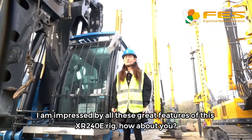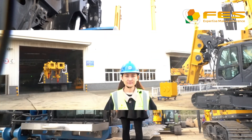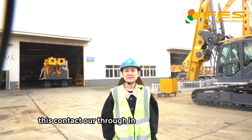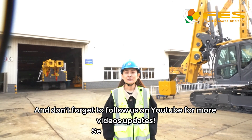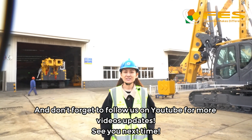I'm impressed by all the great features of this XR240E rig. How about you? If you have interest or want to know more about this machine, please contact us through GINLA at oganhub.com. And don't forget to follow us on YouTube for more video updates. See you next time!